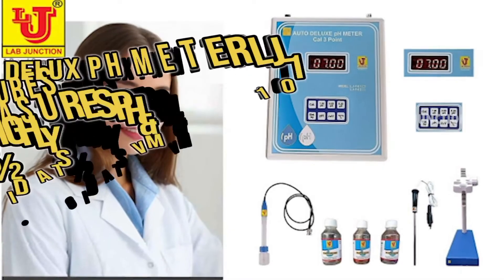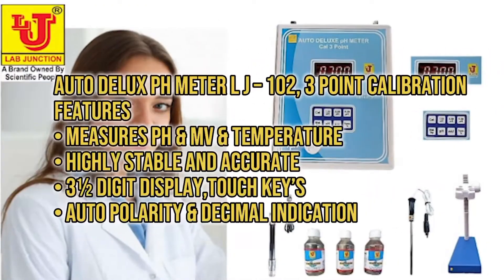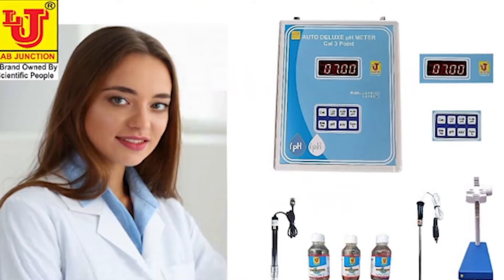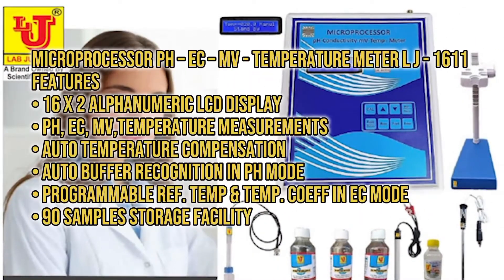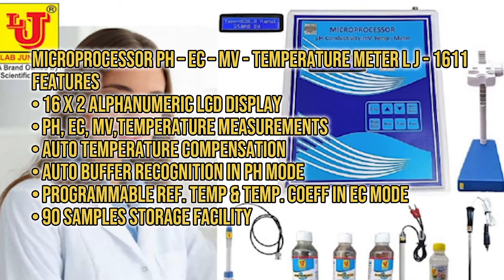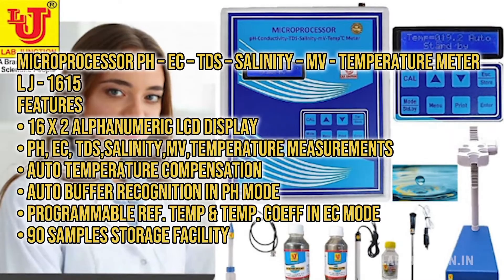Some of our products include the Auto Deluxe PH Meter LJ-101 with 3-point calibration, Auto Deluxe PH Meter LJ-102 with 3-point calibration, Digital PH Conductivity TDS and Temperature Meter LJ-182, and Microprocessor PH EC-MV Temperature Meter LJ-1611. Also featured is the Microprocessor PH EC-TDS Salinity MV Temperature Meter LJ-1615.